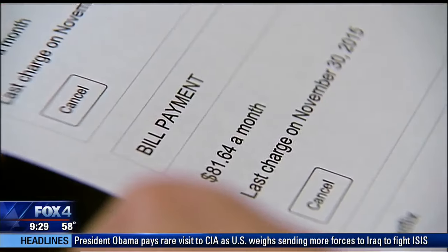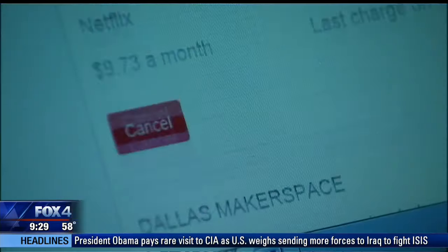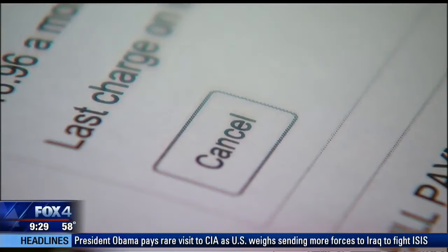That New Year's resolution looked really good three months ago, but maybe it's a little bit harder to stick with. Christian says he'll stick around for the savings. "I didn't think I was going to save money, but I ended up saving money. Surprising — there's not too many things like that that come free, so I think it's worth it to try it out."